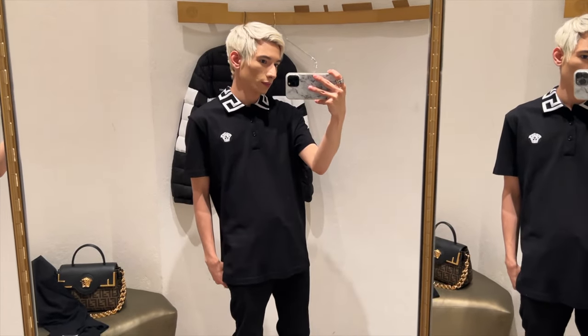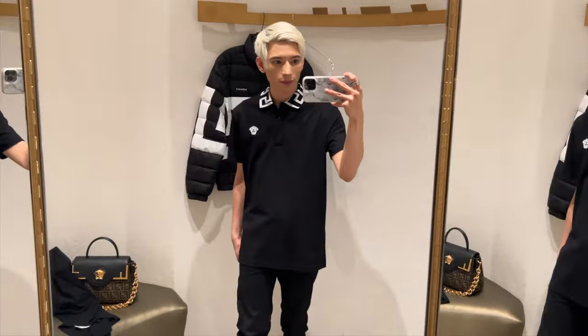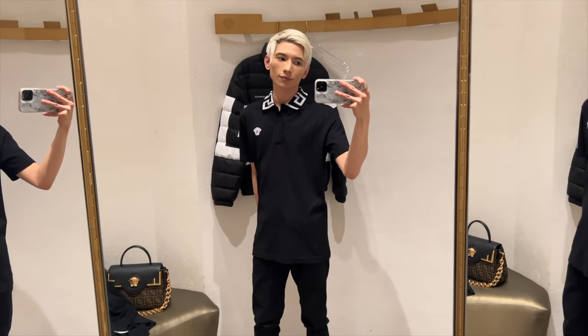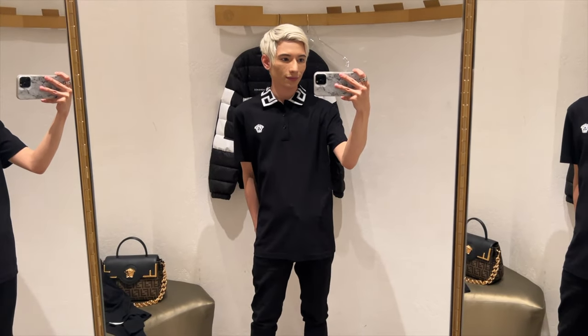Now we have the black polo shirt — this polo is just so perfect. I honestly cannot say anything other than I love it. I will be getting this one eventually; not exactly sure when, but 100% I will. It looks so cute with my hair, it'll be cute with black hair — just everything about it I love.